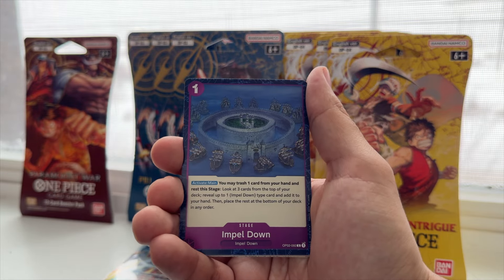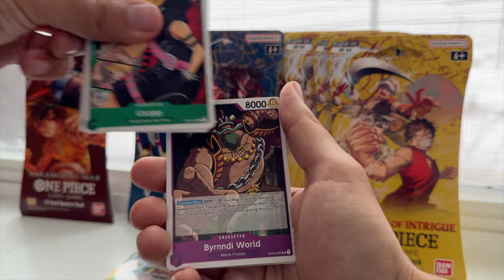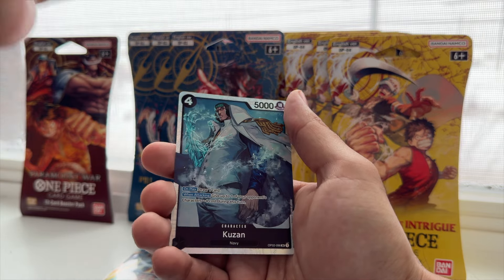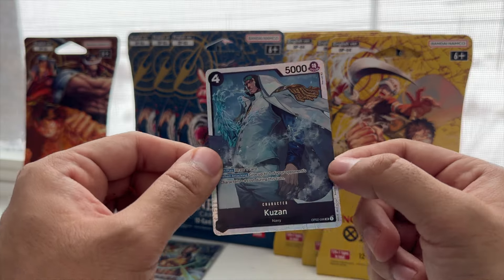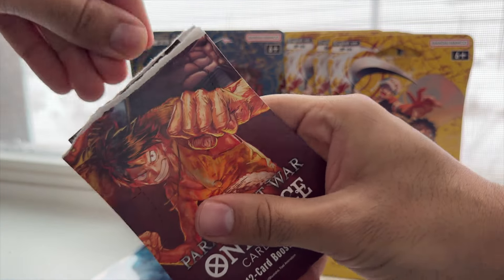Who took one with us? Moji, Burn the World, Whitey Bay, Inuarashi, Judgment of Hell, and in the back Kuzan. Bro — super back to back like that, and both navy super rares. This is something. Let me know guys, have you had any luck recently trying to find packs? OP05 is still incredibly difficult to get.